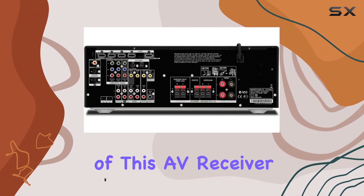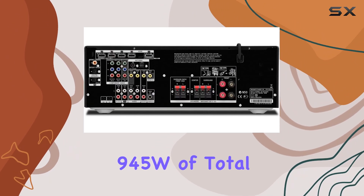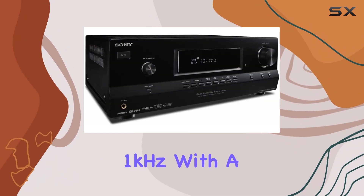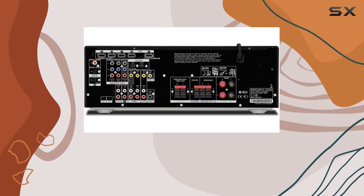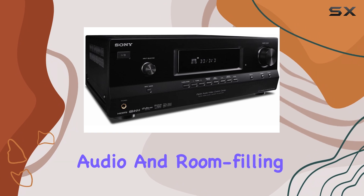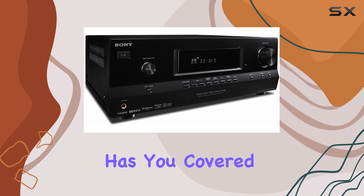At the heart of this AV receiver is a whopping 945W of total power, with 135W per channel at 8 ohms and 1 kHz, with a minuscule THD of 0.05%. If you're after crystal clear audio and room-filling sound, this receiver has you covered.